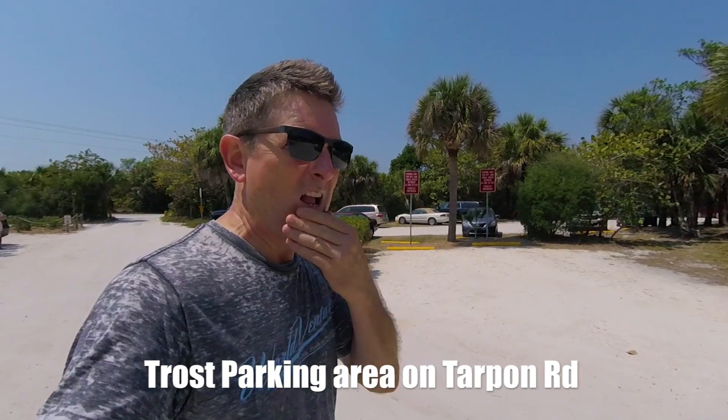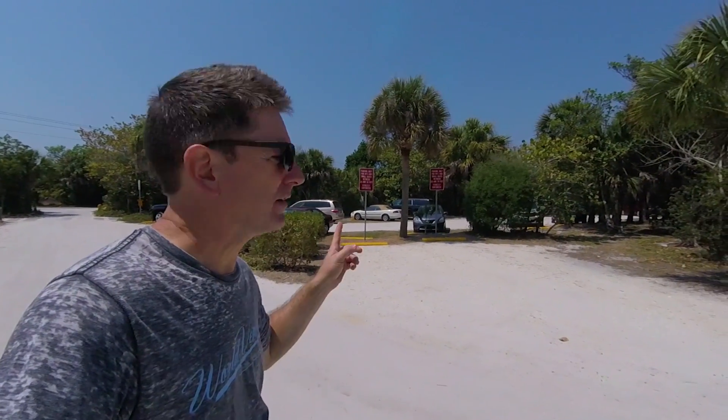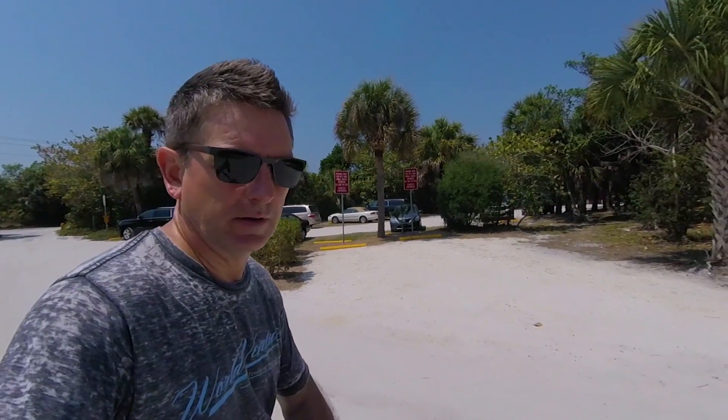We're out here at Sanibel Island and this is the Tarpon Road parking area. They actually have parking for RVs and small buses, 20 to 30 feet, so you can always park out here. Nothing over 30 feet though — strictly enforced.